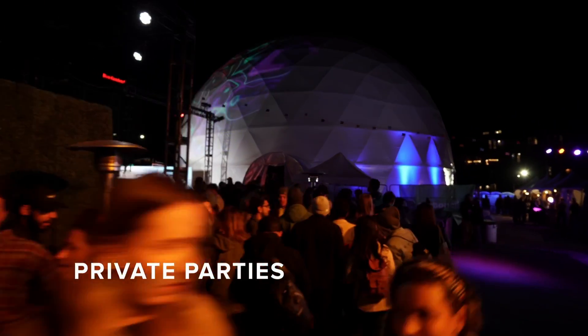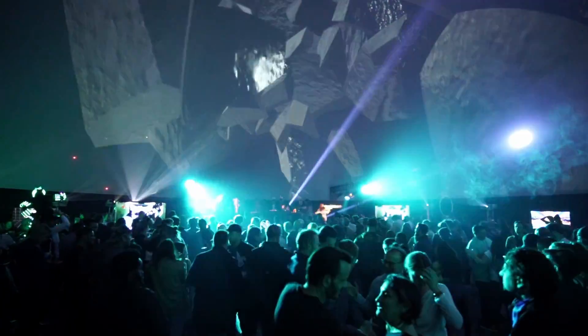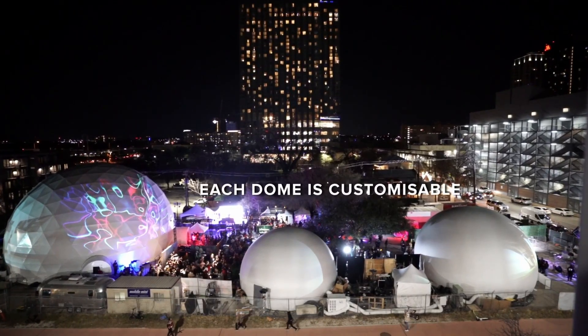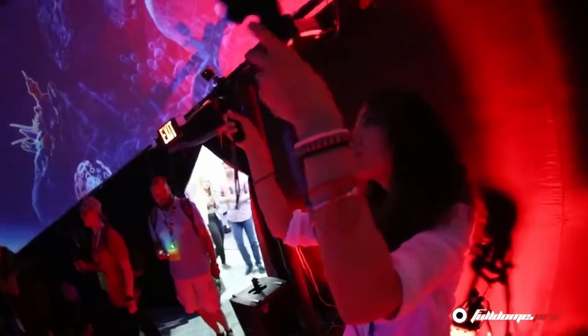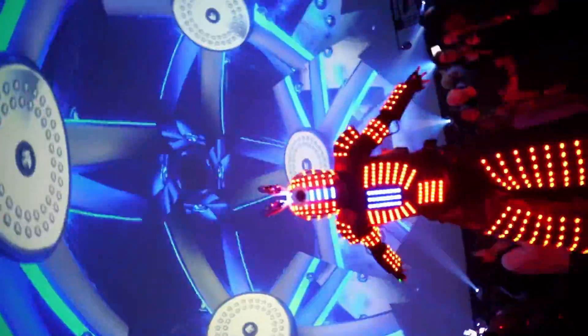A private dome party is not one to be missed. They take guests on an incredible virtual adventure filled with spectacular sights and sounds. Plus, each dome is customizable to make sure everyone has the best time — think games, light shows, videos, and music videos for maximum entertainment value.